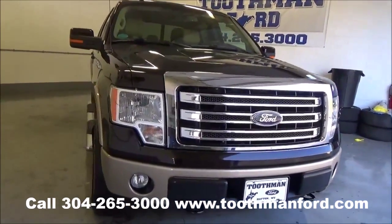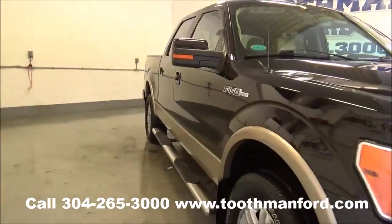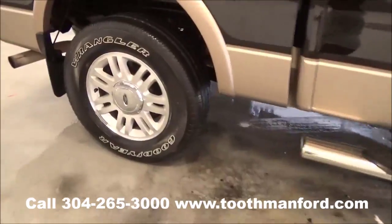It's a 2013 Ford F-150 Lariat. It has the fog lights in the front, turn signals in the mirrors, and running boards. It's a super crew, and the tires and wheels are in excellent condition.